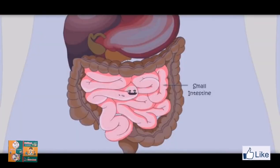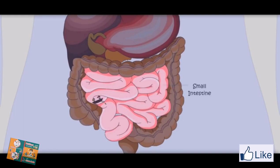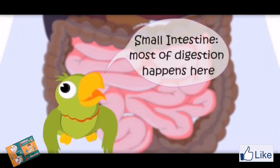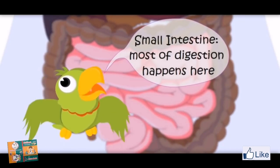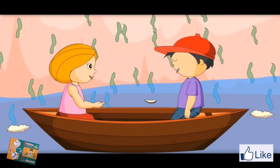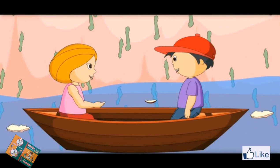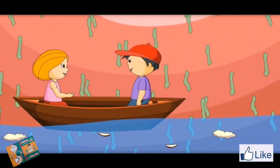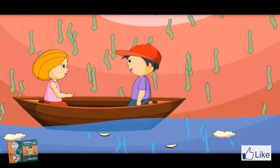It is the small intestine. But food is just traveling. Where would the body take nutrients from the food? Right question at the right time. Most of digestion happens in the small intestine. Most of the nutrients are absorbed by the body here. What is this green liquid? This is bile. It is produced in the liver and pancreas. It helps in digestion. This liquid comes into the small intestine and helps to take nutrients from the food.